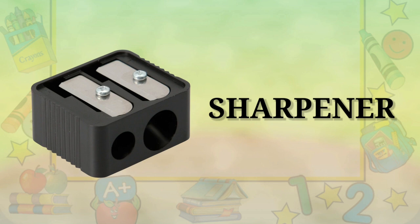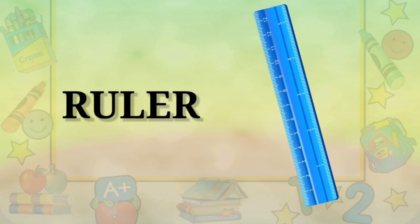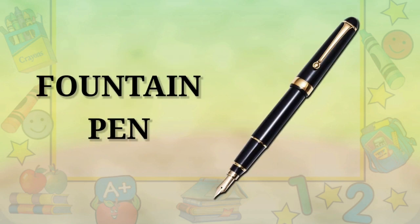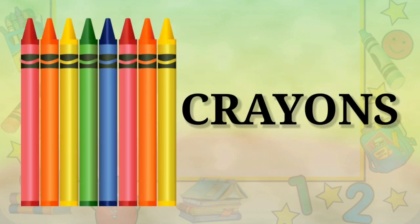Sharpener. Ruler. Fountain Pen. Crayons.